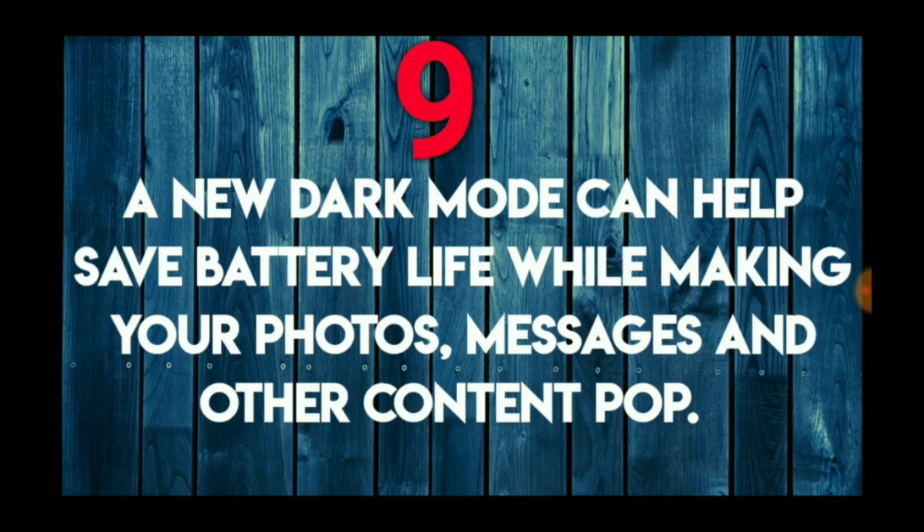A new dark mode can help save battery life while making your photos, messages, and other content pop. This is a really good improvement and I'm looking forward to this one.